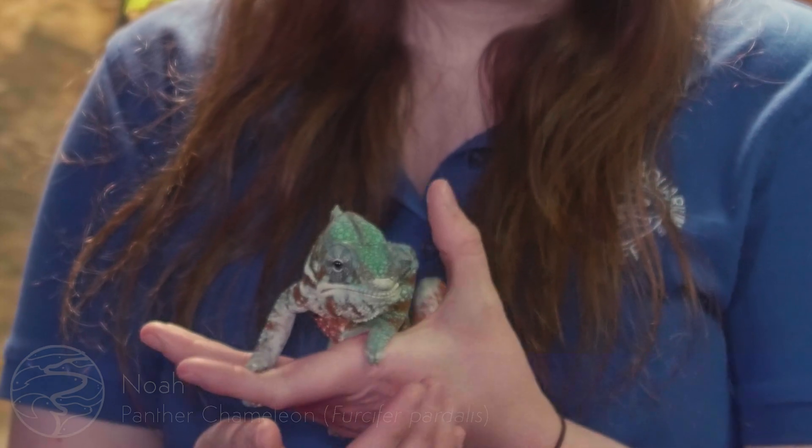I'm holding Noah. He's actually a two-year-old panther chameleon that hatched out here at the aquarium in September 2016.